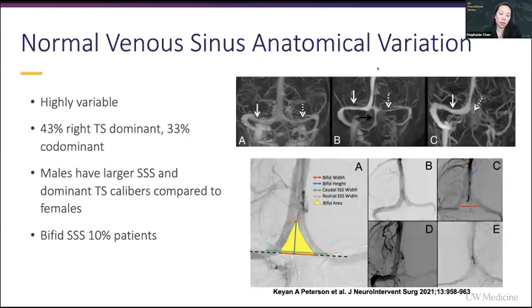So you may see a picture like B or C and think there's venous stenosis on the left, or venous occlusion on the left. But actually, it's very common for patients to have right-sided dominant venous sinuses. In fact, 43% of people seem to be right transverse sinus dominant, with only a third of patients being co-dominant, and then a minority of patients being left-sided dominant.